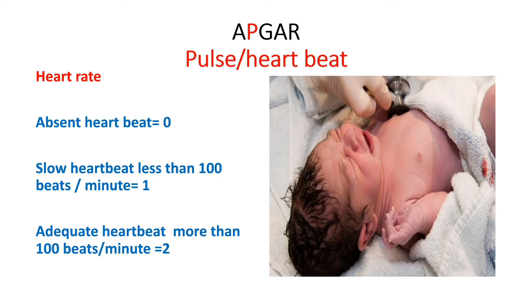The next area of assessment — P — stands for Pulse or heartbeat. If there is absent heartbeat, you score 0. If there is a slow heartbeat which is less than 100, you give a score of 1. And if there is adequate heartbeat which is more than 100, you give a score of 2.